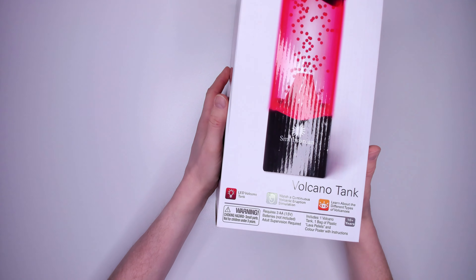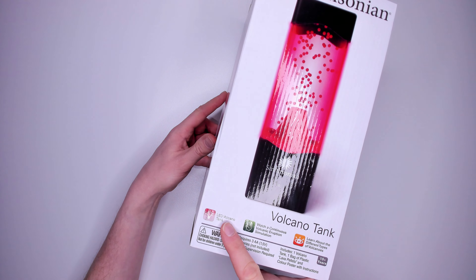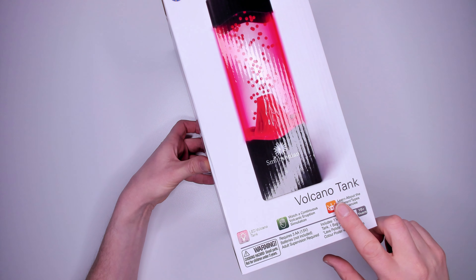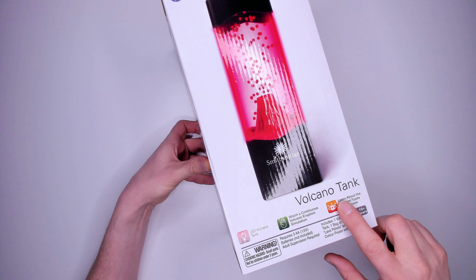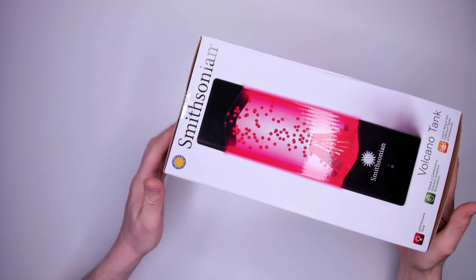Kit one: the Smithsonian volcano tank. It's suitable for 10 years plus. It's an LED volcano tank that lets you watch a continuous volcanic eruption simulation and learn about different types of volcano. Includes one volcano, one bag of plastic lava pellets and a colour poster with instructions. Does not include three AA batteries and costs $19.99.